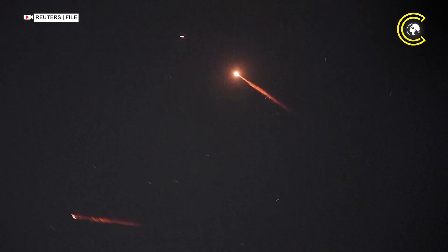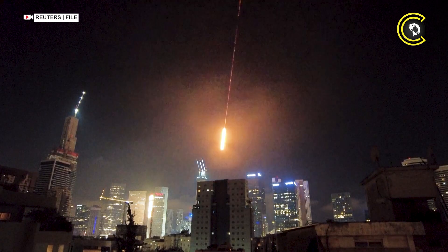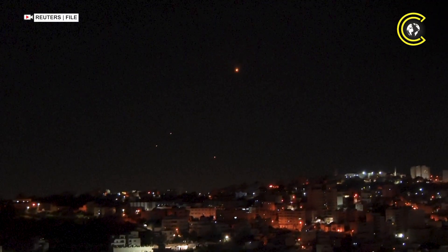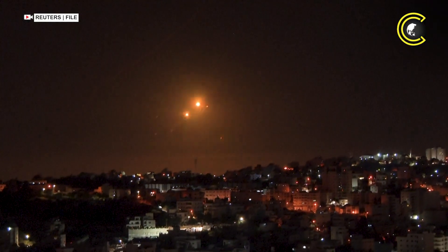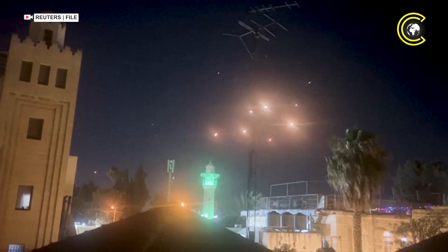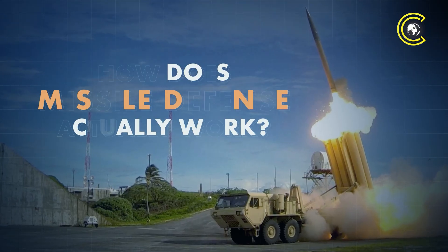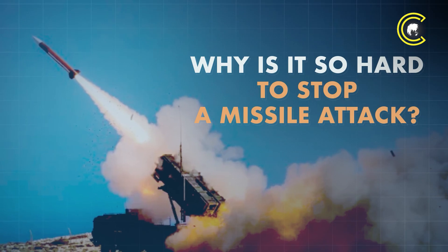As missiles fly between Iran and Israel, a high-tech battle is unfolding above our heads — one of interception and survival. Israel's sophisticated, multi-layered missile defence system has intercepted many of Iran's ballistic missiles, but not all. So how does missile defence actually work? And why is it so hard to stop a missile attack?